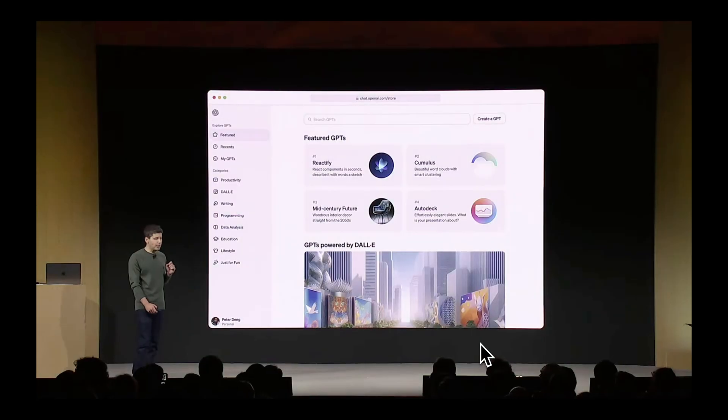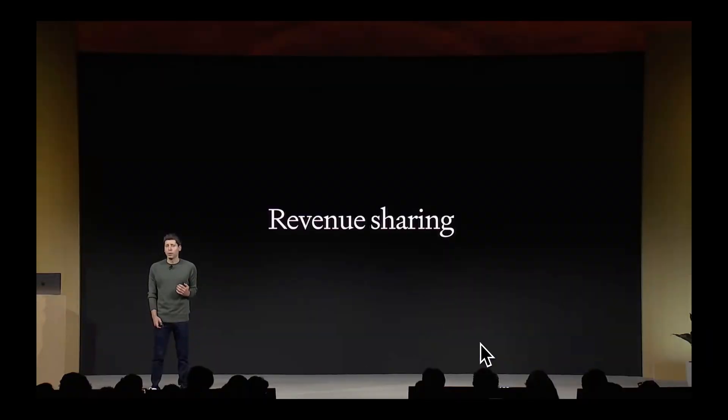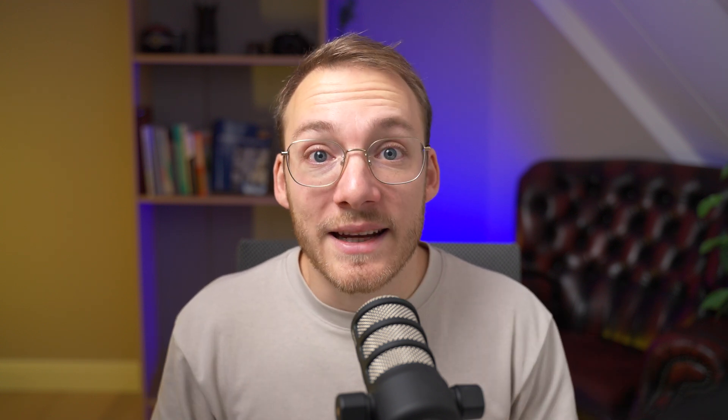Back in November, OpenAI also announced a GPT store, in which users could sell their own version of GPT to millions of users. They planned to feature the best and most popular GPTs and pay builders a portion of their revenue. But due to the internal politics going on at OpenAI, the GPT store was delayed. All of that is behind us now because the GPT store has been released. And I'm going to show you how to create your own custom GPT.